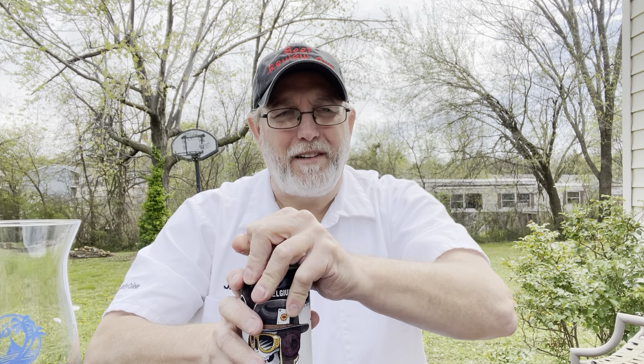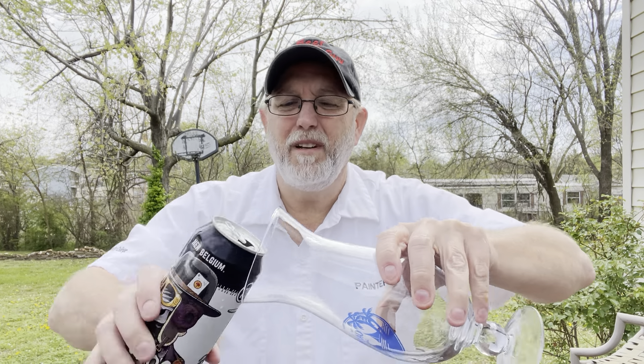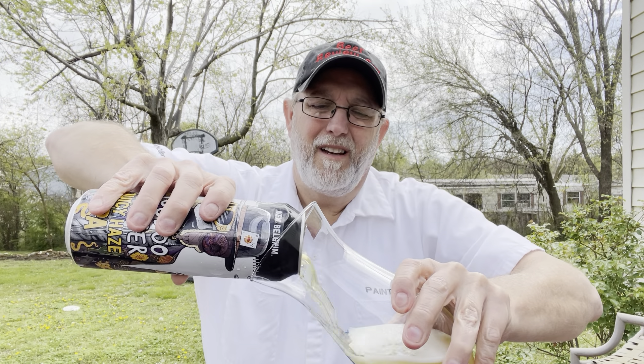I don't know how different this one's going to be. It may not be that much different from the other ones I reviewed. But I like to try them all.